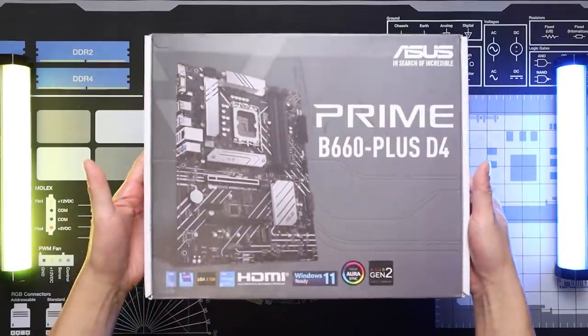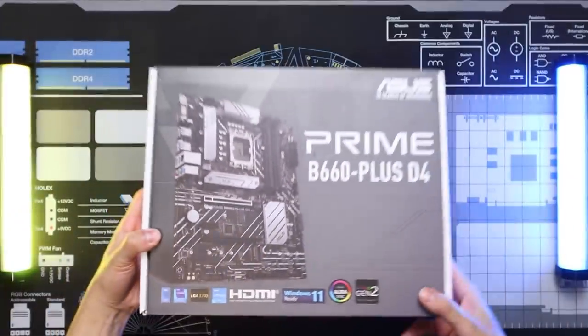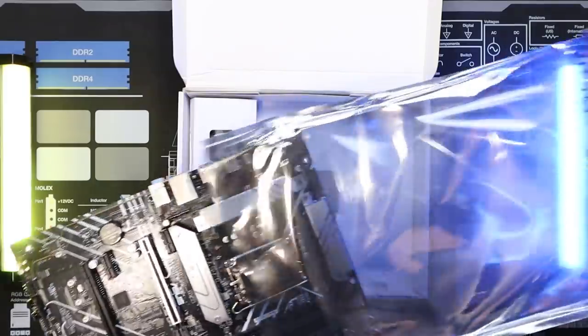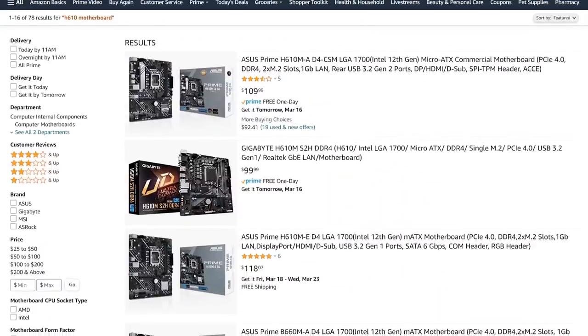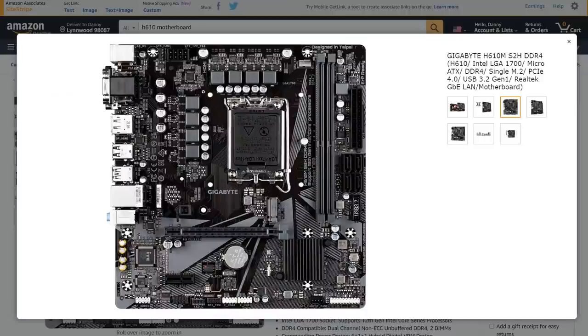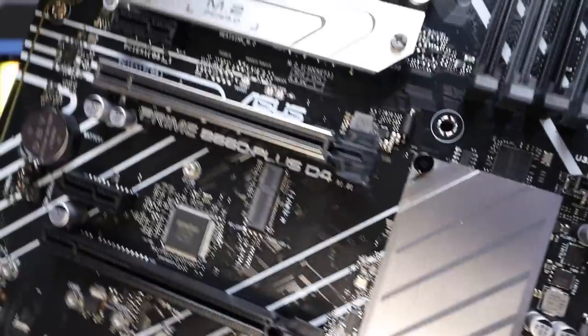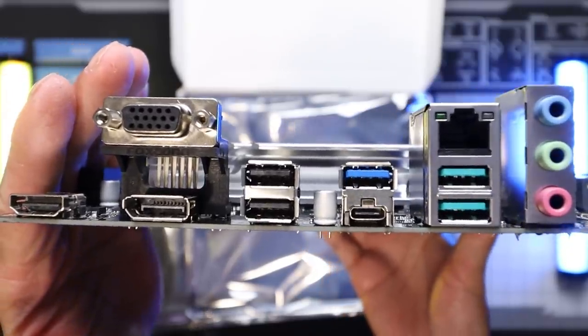Paired with the 12400 is the Asus Prime B660 Plus D4 motherboard, coming in at $140, which is a bit expensive relative to how much the 12400 costs. This is the double-edged sword with low to mid-range 12th gen Intel builds — while the i3 and i5 processors are priced really well, the motherboards not so much. Even the most entry-level H610 boards are around $100 but are very basic, lacking VRM cooling, USB-C connectivity, and PCIe Gen 4 support. The B660 boards have all of that, so while they're pricier, you're getting more features and it sets the system up for a future upgrade to a higher-end processor.